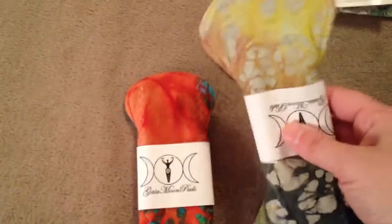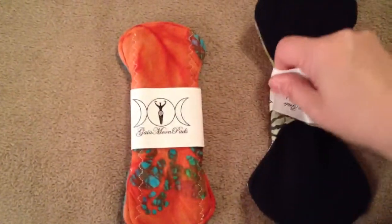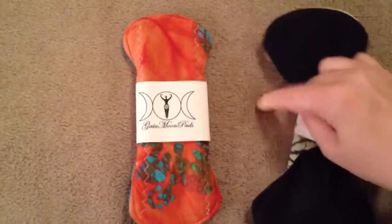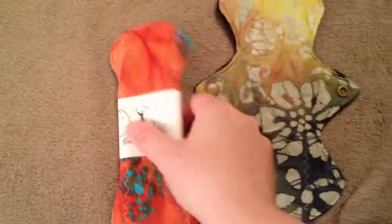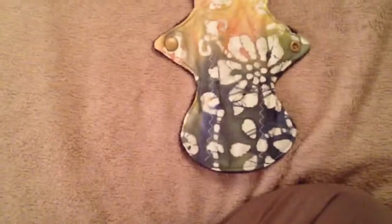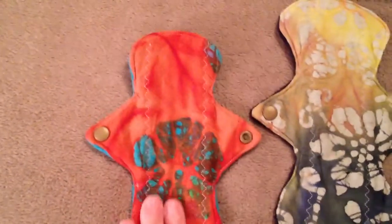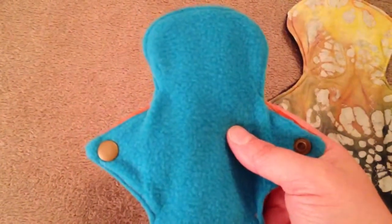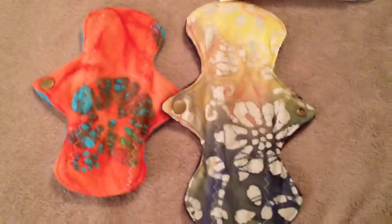One is a 7-inch liner, and the other one is a 9-and-a-half-inch regular pad. Let me take the wrappers off and get a better look. Here's the regular, and here's the liner — that's in a pretty dark orange tangerine and turquoise. It has a turquoise micro fleece back, and this one has a black micro fleece back. Those are really cute, can't wait to use them.